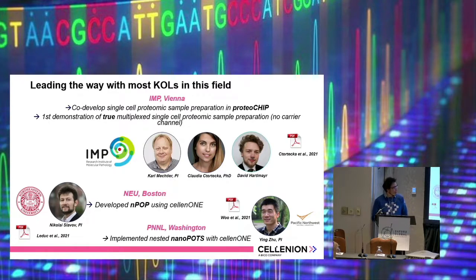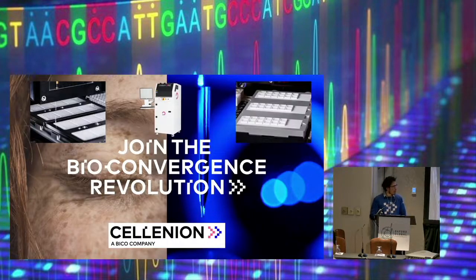I would like to mention especially the group of Karl Mechtler, who did a great job together with us to develop this. I would also like to mention that we work with people here in the U.S. — for example Nikolai Slavoff in Boston, but also with people at the PNNL in Washington State for further proteomics solutions. With that I would like to conclude my presentation and I'm happy to take any questions.